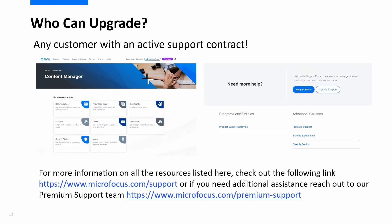So who's eligible for upgrade? The good news is any customer with an active support contract can get the latest software of Content Manager completely free. So reach out!